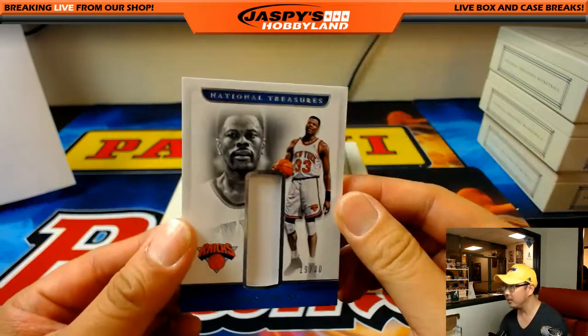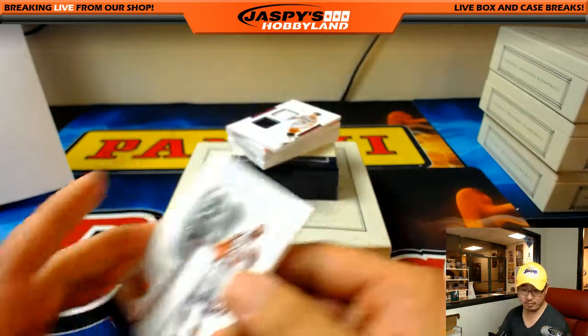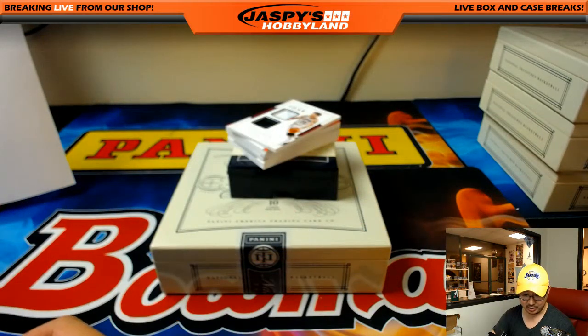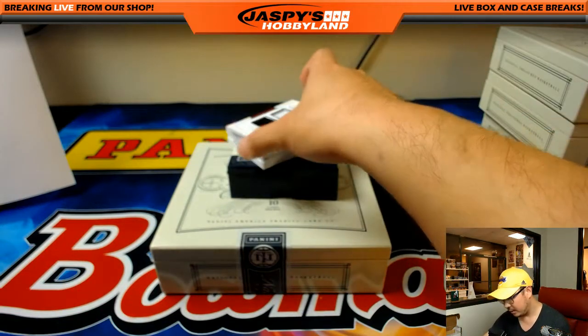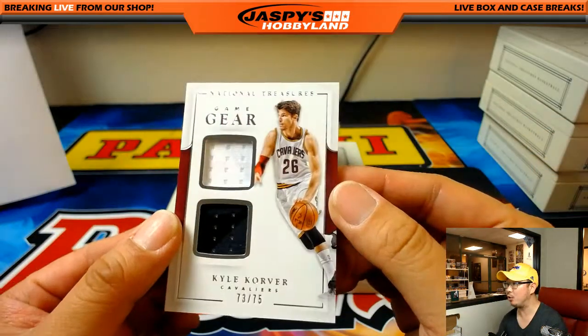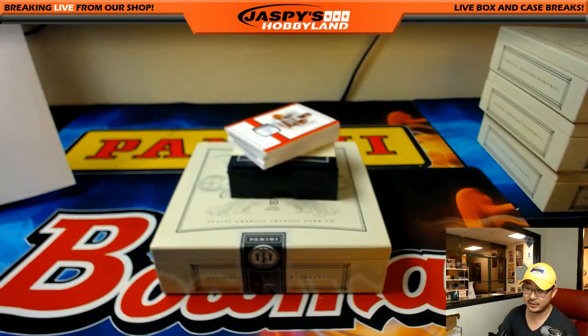Patrick Ewing, 19 out of 30 — I think he coaches for Georgetown now, right? New York Knickerbockers on the board, Jeremy Tillman. Two-color dual relic, Kyle Korver, 73 out of 75, Cavs — another one for Kyle Vance.